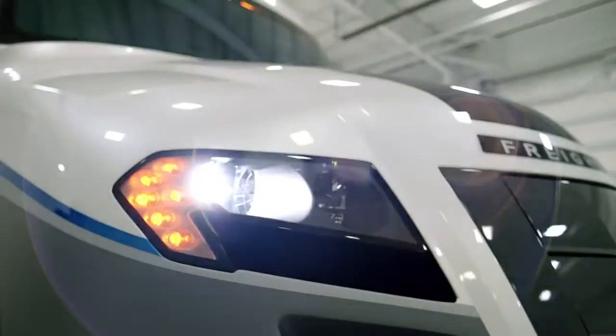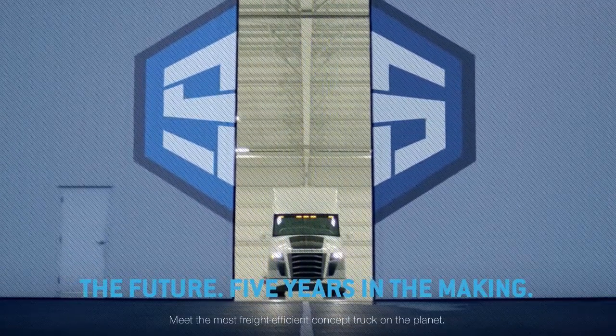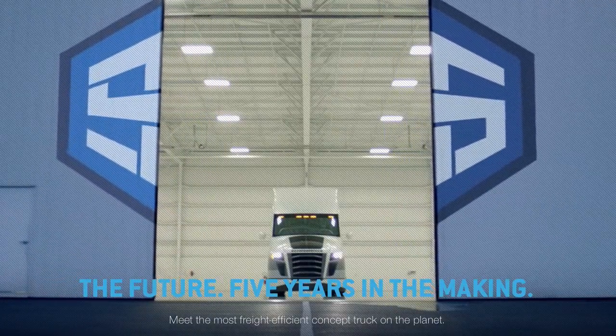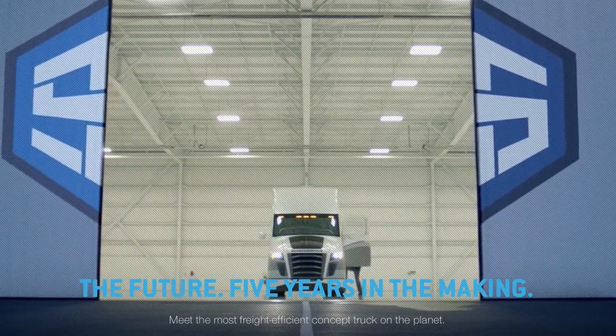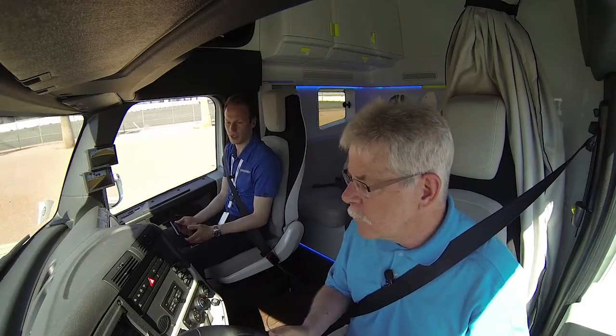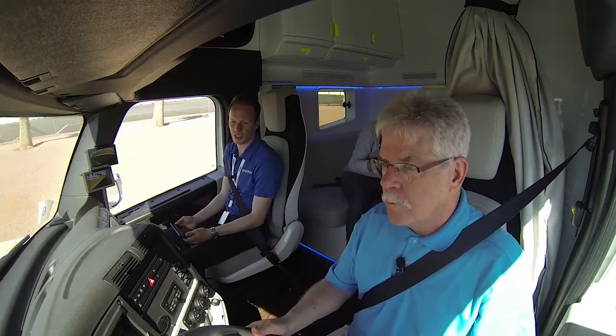What would you do if you had 80 million dollars to design and build a super efficient truck? This is Daimler Trucks North America's contribution to the US Department of Energy's quest for the ultimate in transportation efficiency. I'm equipment editor Jim Park, and I'm in Las Vegas where Daimler just showed the fruits of several years of work and 80 million dollars worth of research — the DTNA super truck.